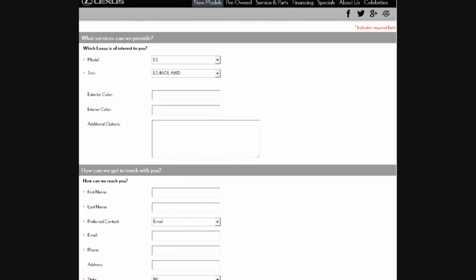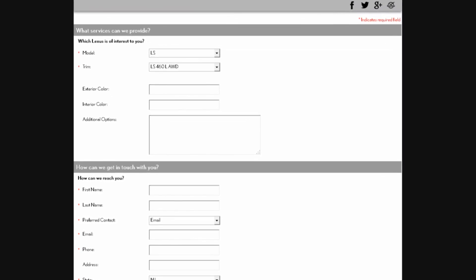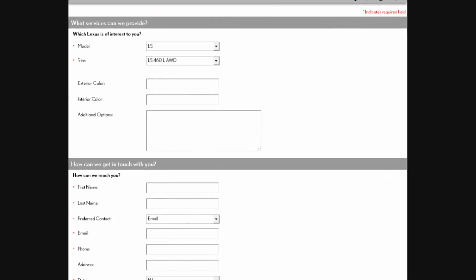Allowing a consumer to complete more of the vehicle purchase process online can make a huge difference in converting that shopper to a buyer. We know offering shoppers information and resources on your website helps them stay more invested with your dealership, and in return, will make them more likely to buy.